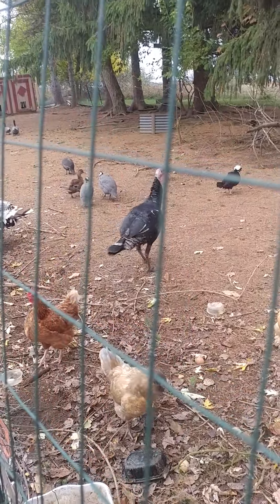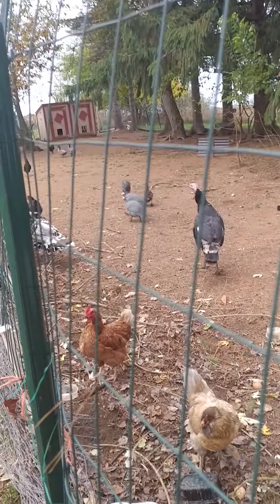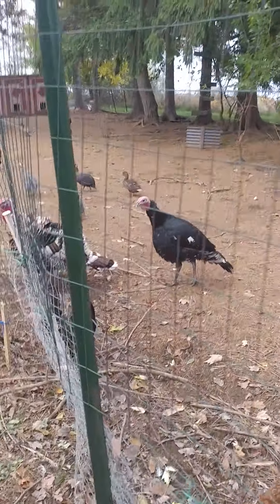There's our guineas - they're growing up fast, we got four of them. And there's our turkeys. There's our female - she's almost as big as the male now, she's pretty much done growing.